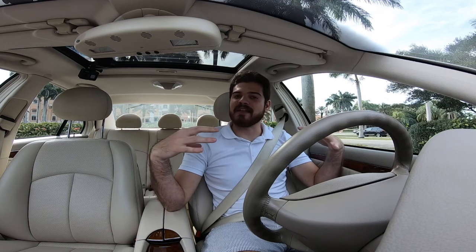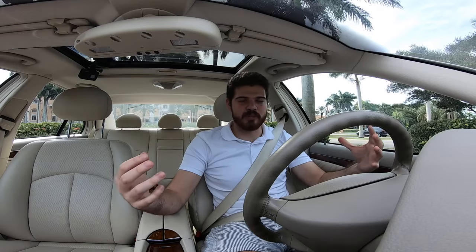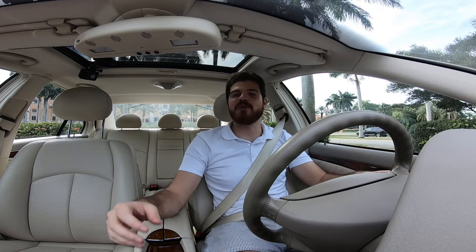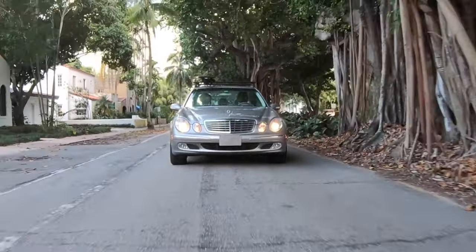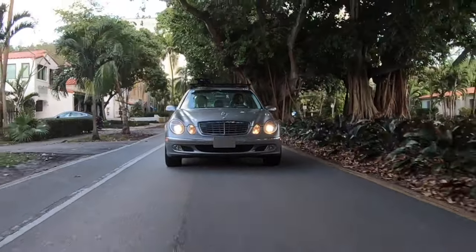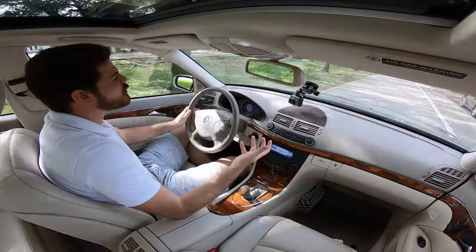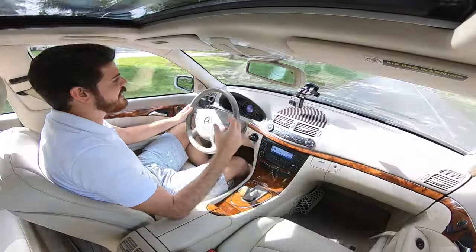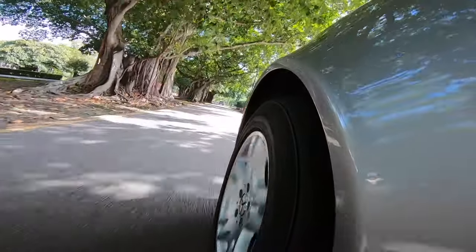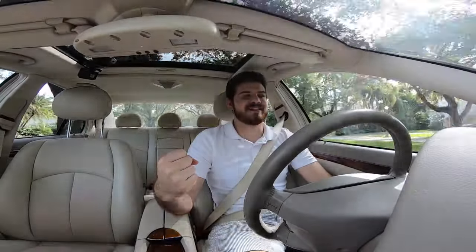Now that we've talked about the performance, exterior, and interior aspects of this car, it's time to get started with the driving portion of this review. We are now on the road driving the E320 Mercedes-Benz, and boy, does it feel good. This has the regular non-Airmatic suspension and it just drives so well. I'm going to give it some speed right now so you can get a real sense of that V6.